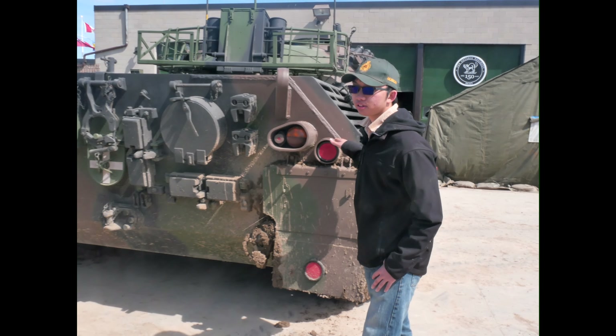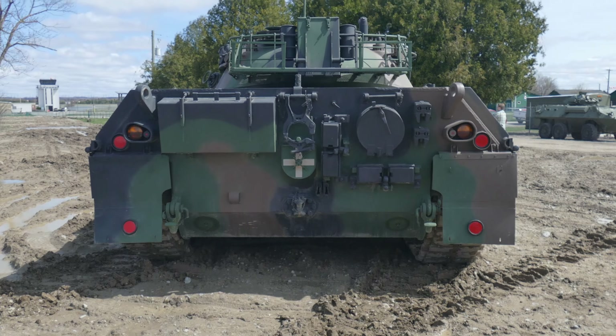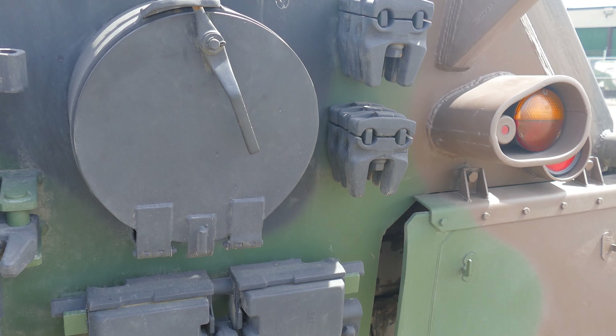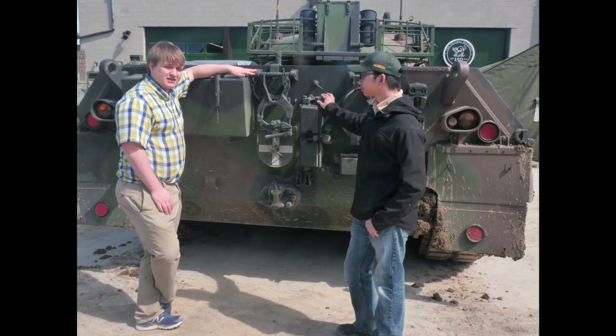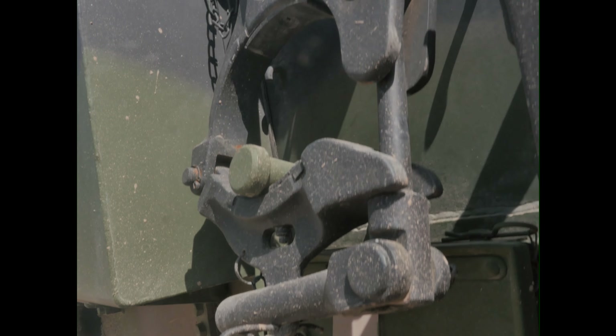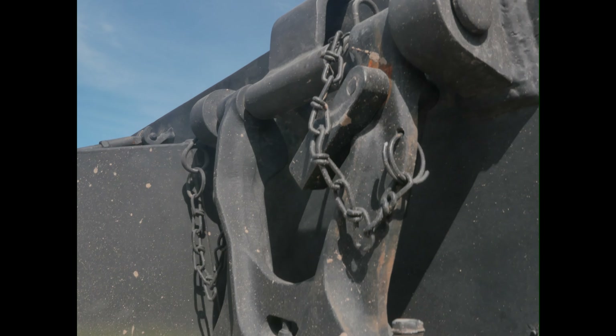Moving on, we've got other common features we might find on other tanks such as tow attachment and recovery points, spare track links, and this. Now this is a really interesting piece of equipment you'll find on most military vehicles of this type. It's called a gun crutch — it's used to lock down the barrel while the vehicle is in transport.